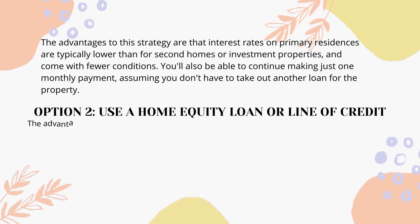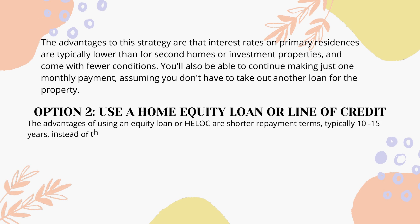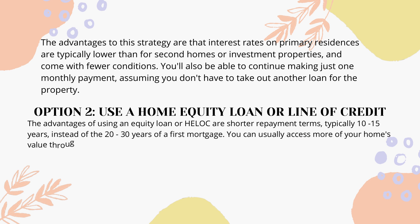The advantages to this strategy are that interest rates on primary residences are typically lower than for second homes or investment properties, and come with fewer conditions. You'll also be able to continue making just one monthly payment, assuming you don't have to take out another loan for the property.